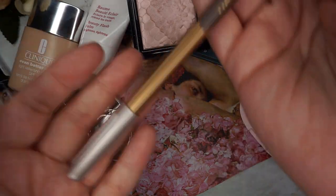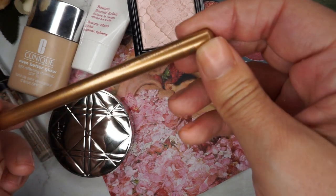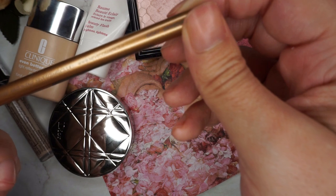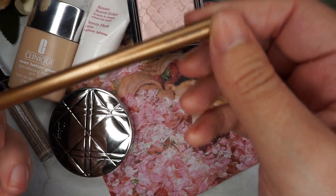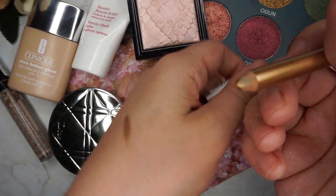To add a bit of panache to the eye look I'm going to use the Neve Cosmetics Pastello Casual Eyeliner in Swindle, which is a very pretty gold shade. I need to sharpen this before using it.